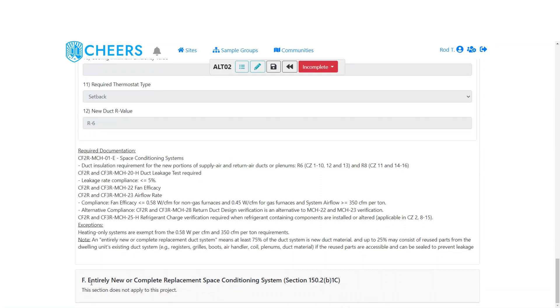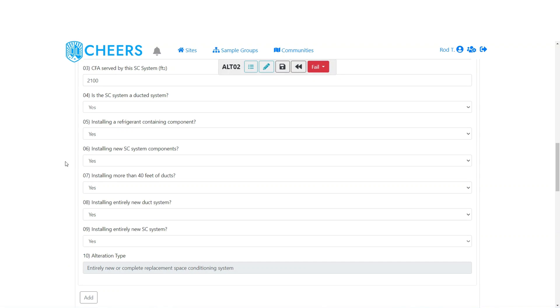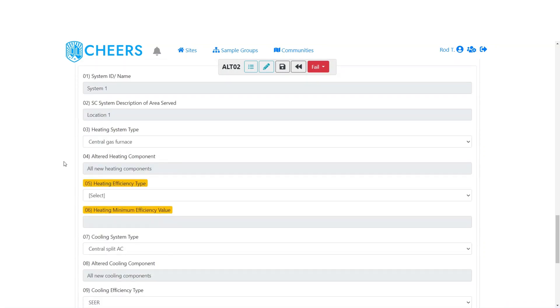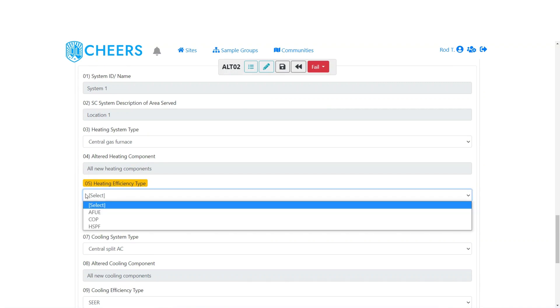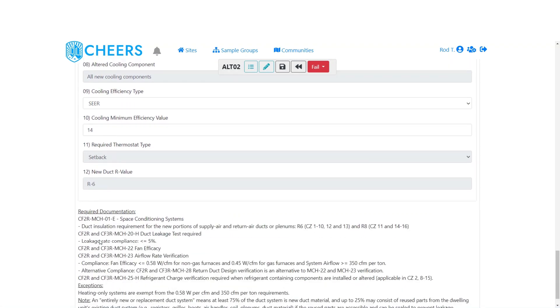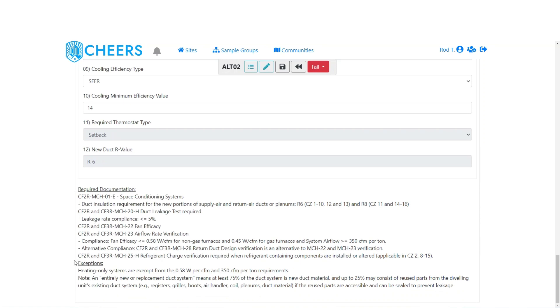The last alteration type is entirely new or complete replacement space conditioning system — triggered by answering yes to all questions. It's a ducted system with refrigerant-containing components, system components, more than 40 feet of ducts, an entirely new duct system, and an entirely new space conditioning system. This section is similar but streamlined — you select the heating system type (all new heating components, so fewer selections needed), heating efficiency type, cooling system type (all new), and we show SEER with the minimum of 14. Setback thermostat, required new duct R-value, and all required documentation with exceptions are displayed.